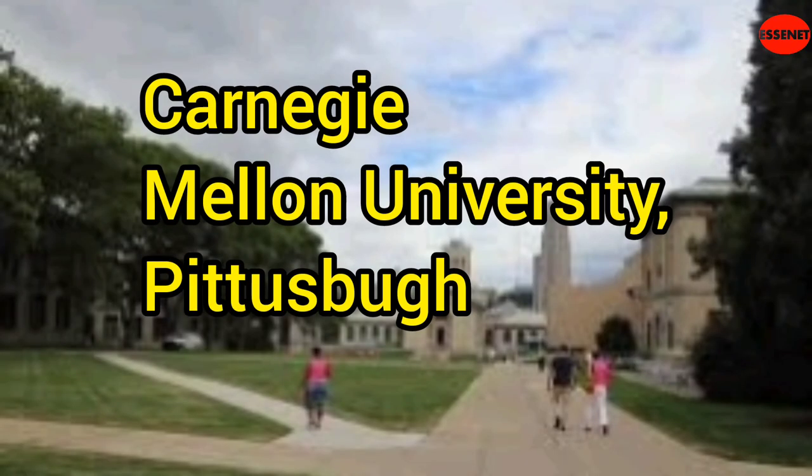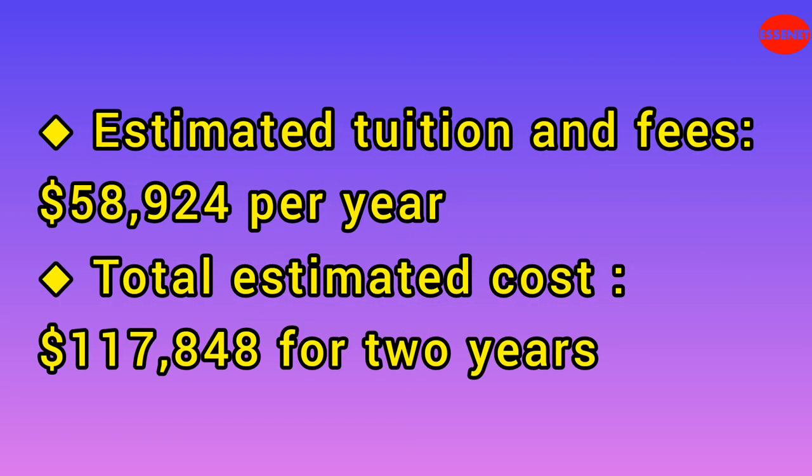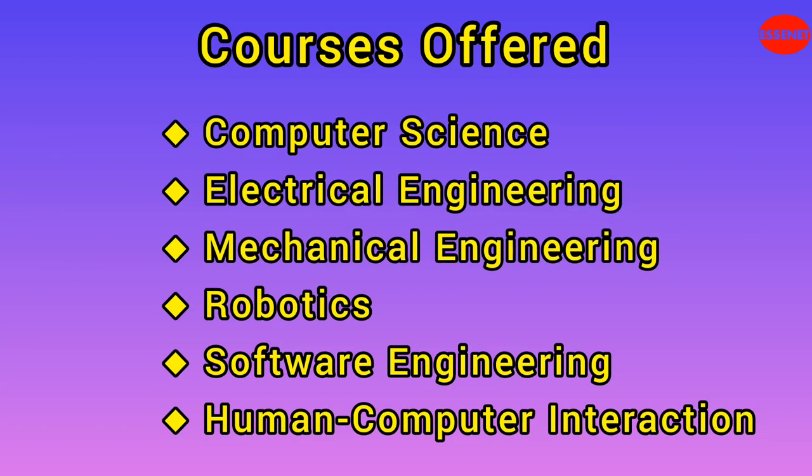Fourth University: Carnegie Mellon University. Website URL: https://www.cmu.edu. Estimated tuition and fees: $58,924 per year. Total estimated cost for two years: $117,848. Carnegie Mellon is known for its expertise in computer science, engineering, and the arts. It offers courses in computer science, electrical and computer engineering, mechanical engineering, robotics, software engineering, and human-computer interaction.